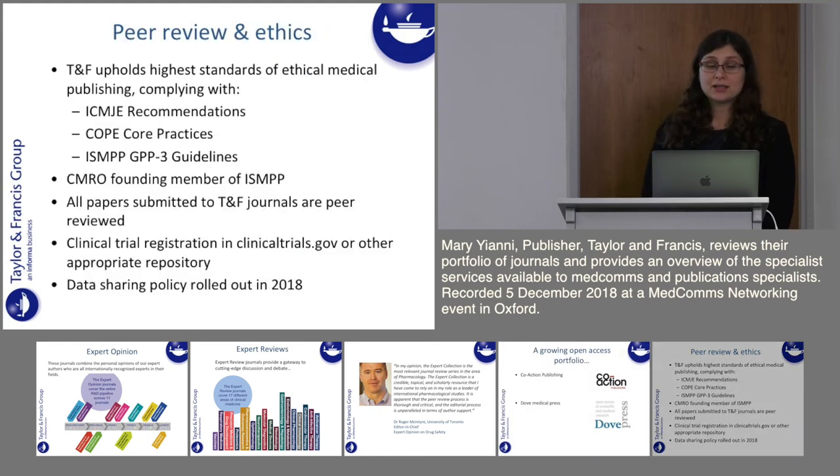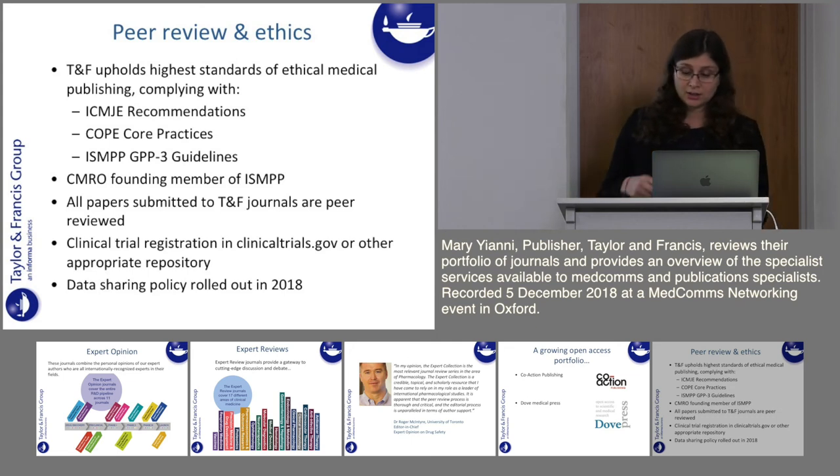Moving on to peer review and ethics — this is really important to us at T&F. We ensure that we uphold the highest standards of ethical medical publishing. We comply with the ICMJE recommendations, COPE and GPP3 guidelines. All papers published within T&F journals are peer reviewed, and all associated media including video abstracts are also peer reviewed. We require clinical trial registration, and we rolled out a data sharing policy in 2018 requiring all articles to include a data sharing statement.